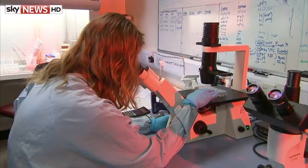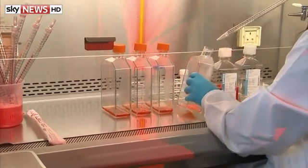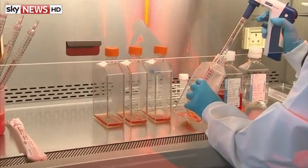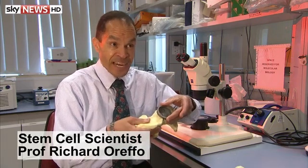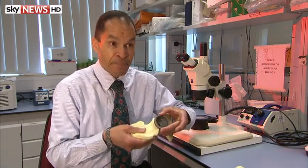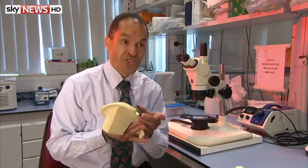And to increase the chances of success, scientists at Southampton University have developed a way of using Meryl's stem cells to hold the implant in place. It's going to be a much tighter fit — that glue that allows bone formation to occur and will allow that whole structure to be much, much stronger.